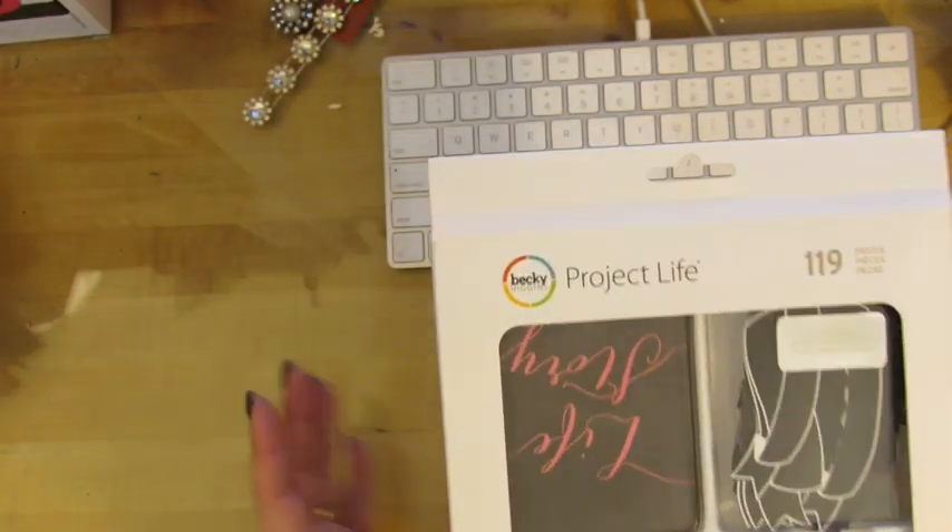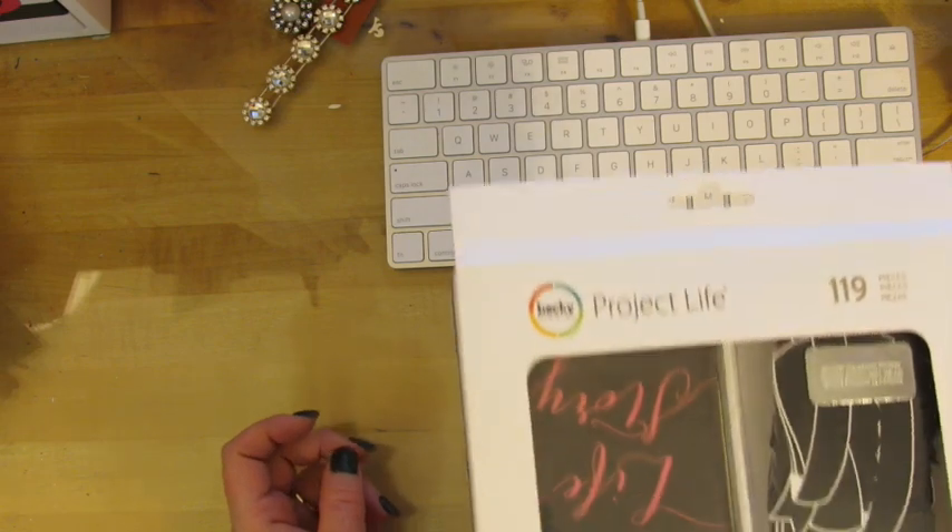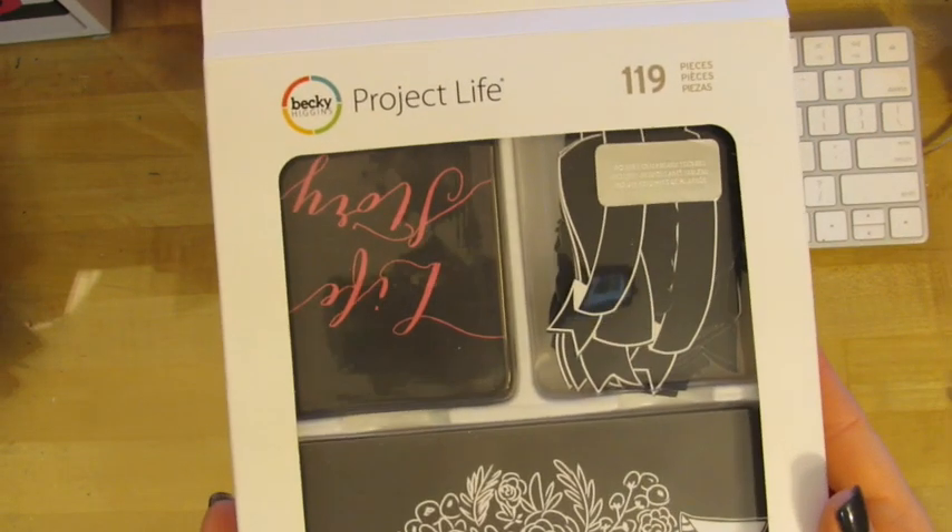So let me know. Shipping is going to be a little more on this because it is a little bit heavy, but $15 — that includes your shipping. I want it out of here.